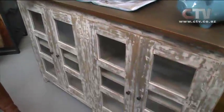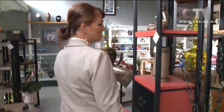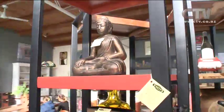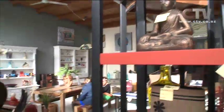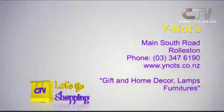They also have brochures for every single department — all the beautiful wrought iron and the likes. They can't stock it all in store but can get it in for you. Service is absolutely second to none. Look at this beautiful big piece — $799. They managed to cut all the middlemen out, which is how they bring it to you at such a fantastic price. Look at this — $165. Why Knots, Main North Road at Rolleston. Gifts, home decor, lamps and furniture.